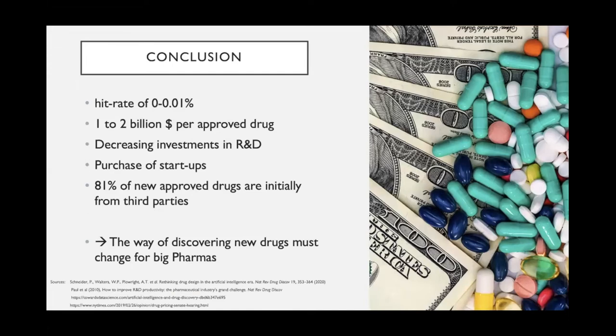We can see that big pharma companies are decreasing their investments in research and development. Instead of investing in their own research, they are buying up startups that have almost market-ready drugs. 81 percent of newly approved drugs are initially from third parties. This is a problem not only for pharma but also for the public, because many startups are co-financed by public funds — from universities or institutions like the ETH — and they take the risk of discovering new drugs, while pharma simply takes over once it's almost market-ready. Nonetheless, the way of discovering new drugs also has to change for big pharma players.